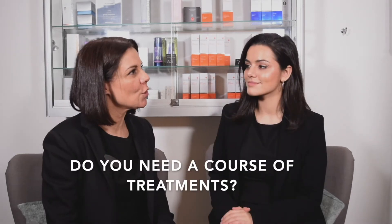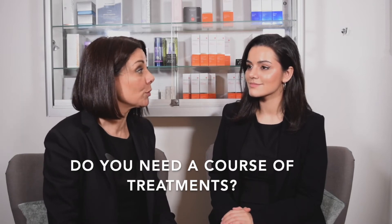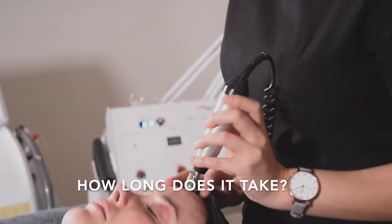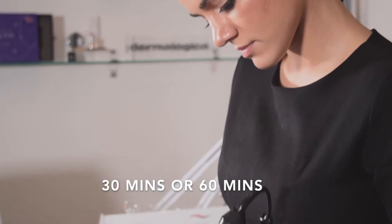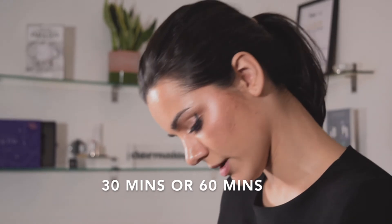In terms of a course of treatments, do you need to have a course or can you just have a one-off treatment with microdermabrasion, and how long does it take? With microdermabrasion you can have it in either a 30-minute slot or a 60-minute slot. The 30-minute slot is just the microdermabrasion, and the 60-minute slot is the microdermabrasion with a lovely mask application afterwards.